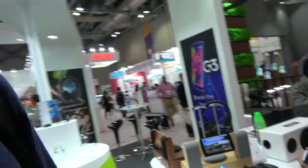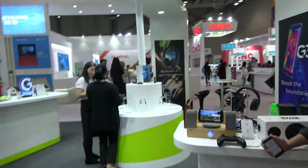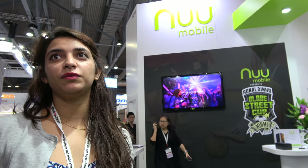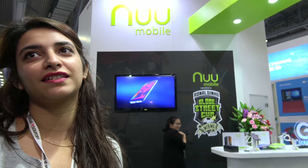As for our biggest markets for smartphones right now, it's Central and South America. We are in Europe as well — in certain regions — but we are sure to expand there over the next couple of years.